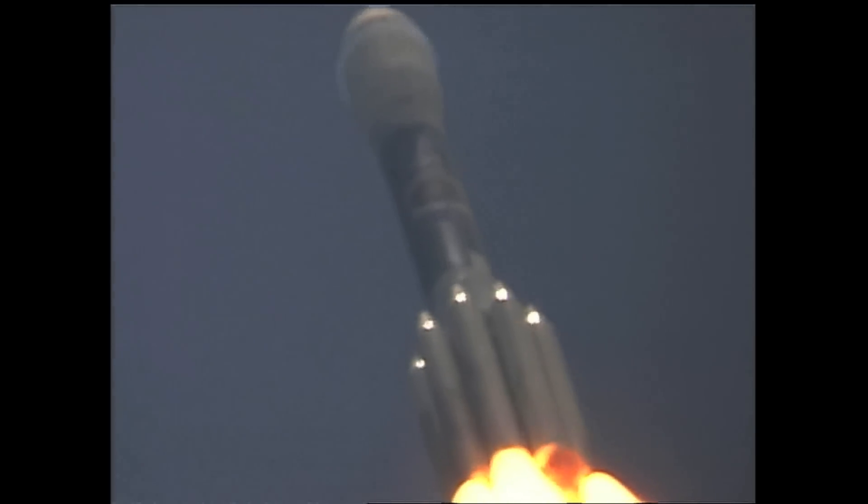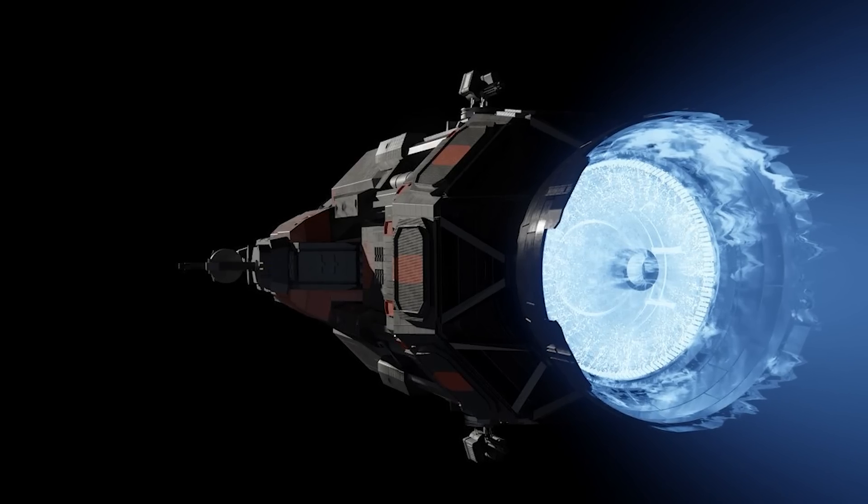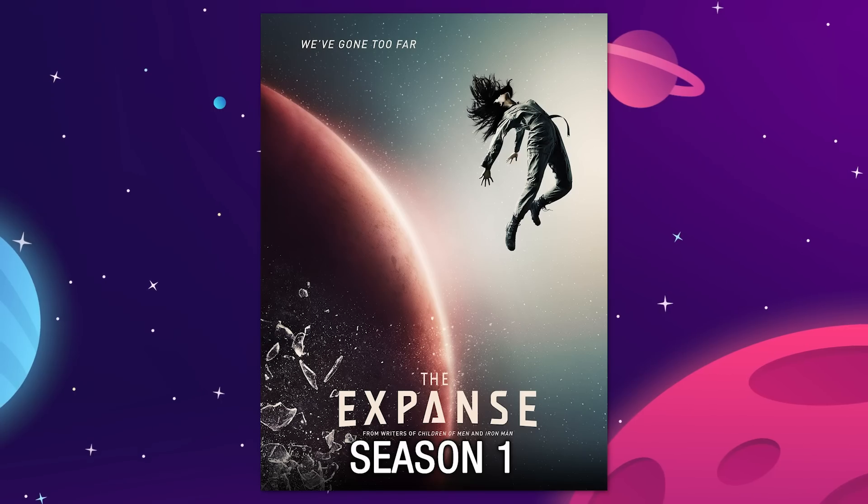Let's talk about the next generation of interstellar transit engines that NASA is currently hard at work on. It's not a warp drive or a hyperdrive and definitely not a Holtzman engine,